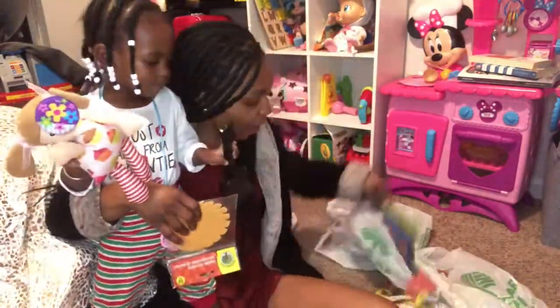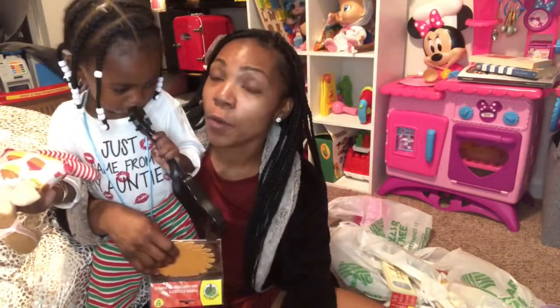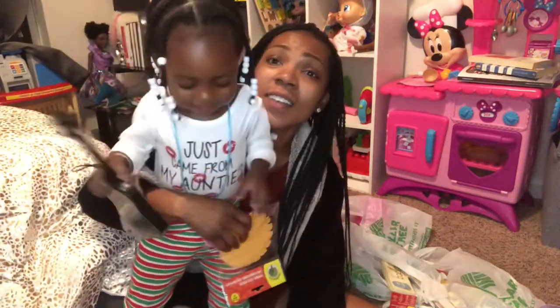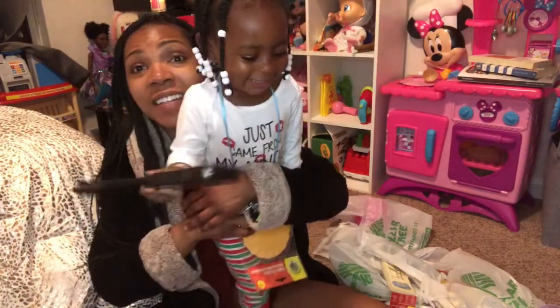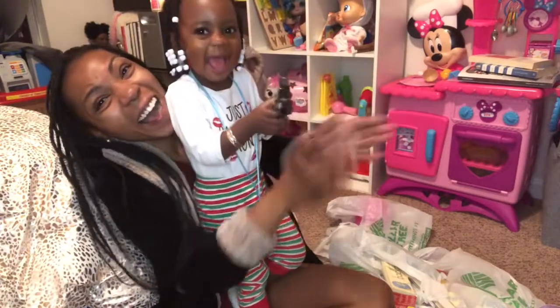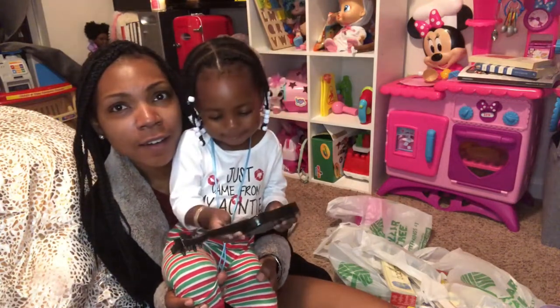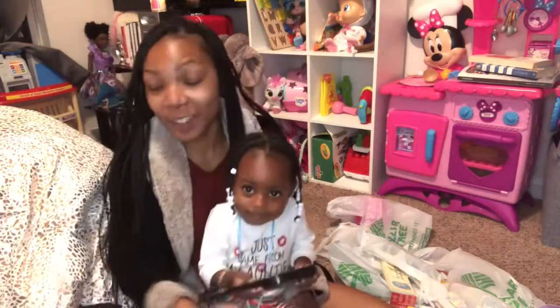And she got some money, guys, so we can show her how to count. Alani knows how to count to ten — she ain't going to do it now because I'm asking her. One, two, three, four, five, six, seven, eight, nine, ten! Good job! She said no more counting, but she knows how to count to ten. When you want them to do it, they never want to do it.